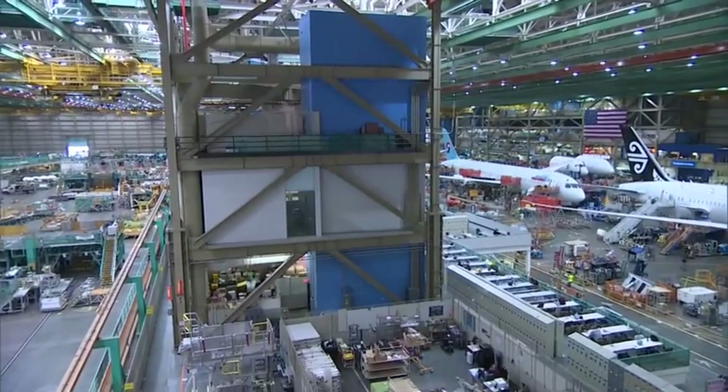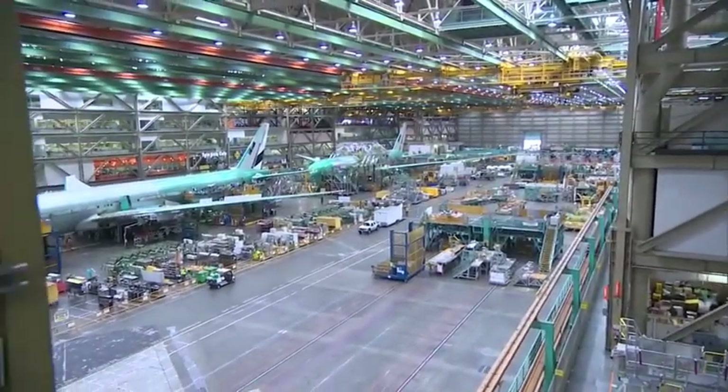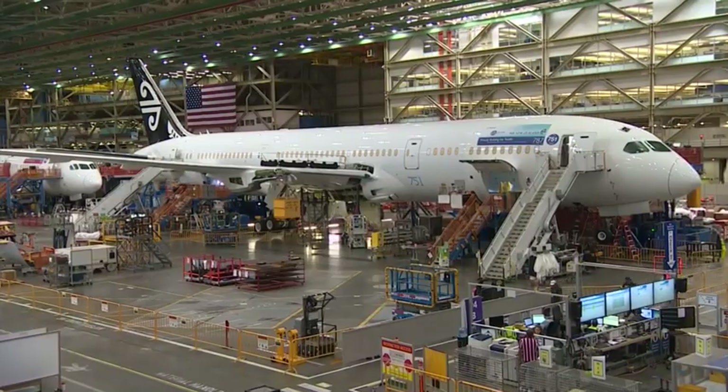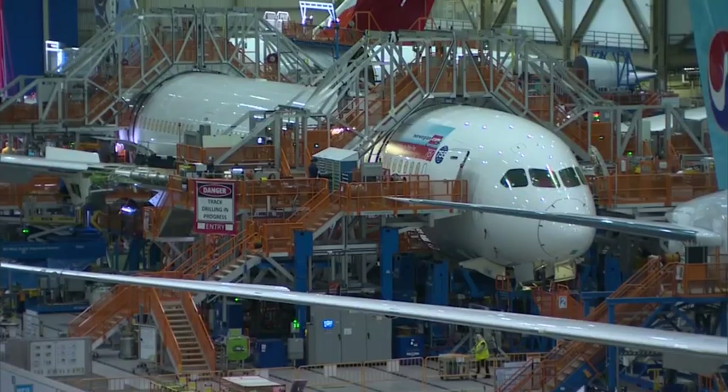It takes a building of this size to make the big, wide-bodied planes: the 777, the Jumbo, and of course the Dreamliner — or, to give it the proper name, the 787. It's the fastest-selling plane in Boeing's history, racking up nearly 1,400 firm orders.